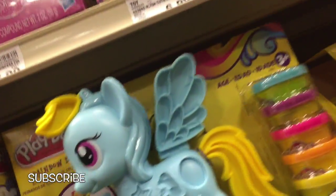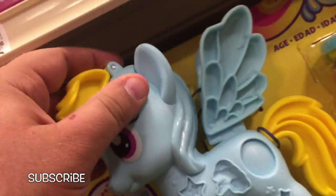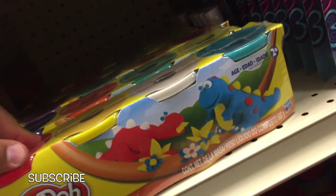Oh cool, this My Little Pony set's really cool. You can make pony hair and stars and hearts and all sorts of cool stuff. These are always important — everyone who plays with Play-Doh needs some extra stuff like this.